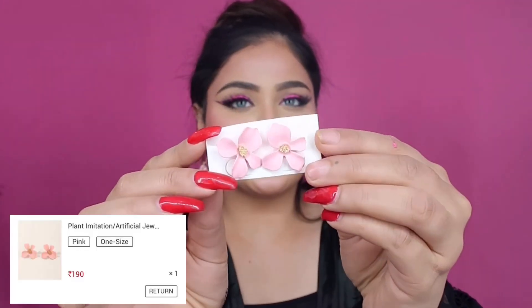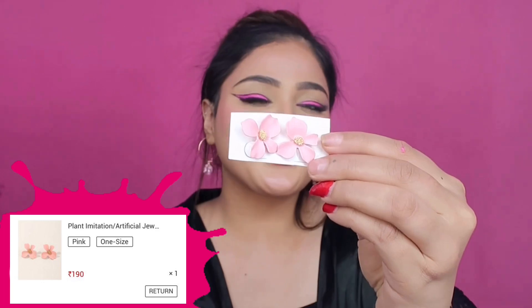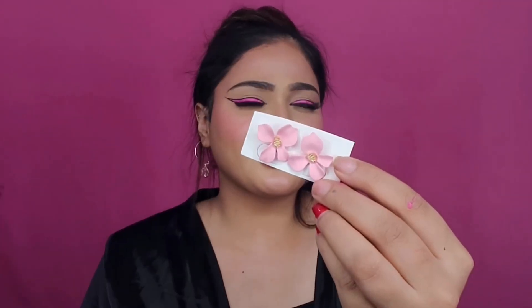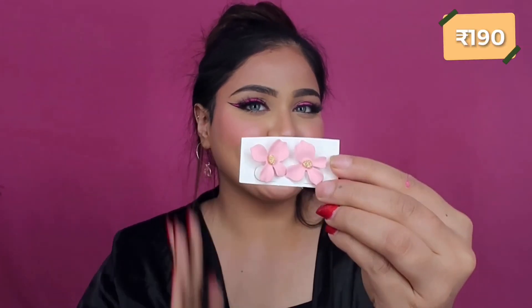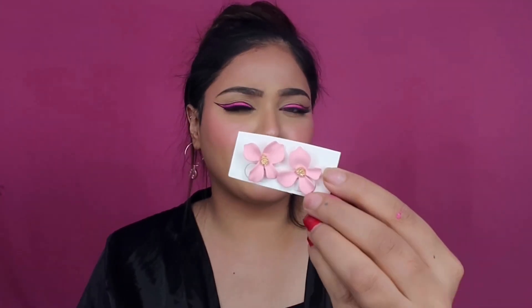And this is one of the many earrings I got — these are basically very cute floral earrings. I'm not sure exactly what you call these small earrings that sit close to your ears, not quite studs but something like that.